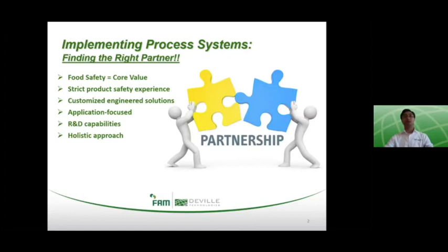The right food safety partner will have the following characteristics. Food safety forms a part of their corporate core values, as demonstrated by their implemented solutions. They'll have experience with strict product safety regulations in industries like pharmaceutical or dairy. They'll have the ability to develop customized engineered solutions to reduce food safety risks, and have an application focus towards problem solving rather than strictly functional design.